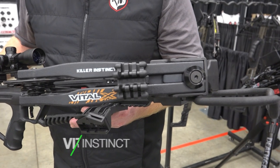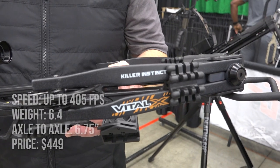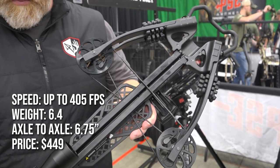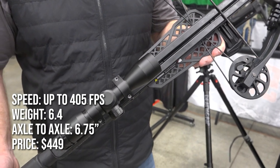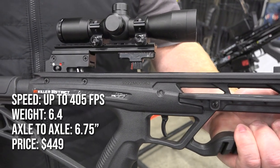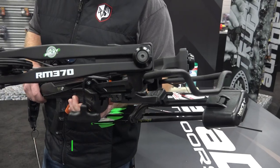The new Vital X from Killer Instinct measures just 6.75 inches axle to axle when cocked and delivers speeds of up to 405 feet per second. The fully synchronized X-Cam system requires less effort to draw than most crossbows, thanks to its 50% let-off design, and is backed by a lifetime warranty. The Vital X includes a four-power scope, rope cocker, three-arrow quiver, and three arrows for just $449.